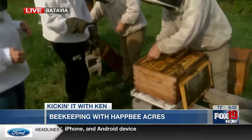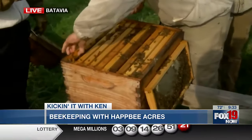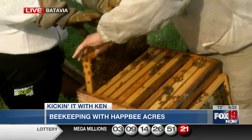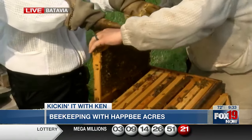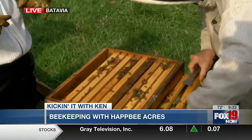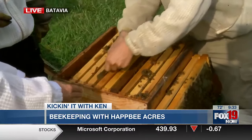Right now they're smoking the hive because it's going to calm the bees down. These are European honey bees. So you just pull the frame straight out — very gently. The honey is closer to the central part of the hive.